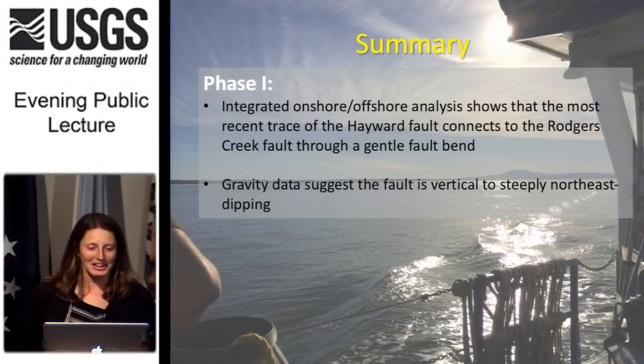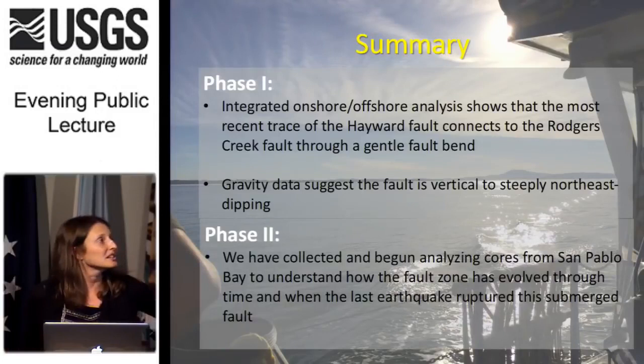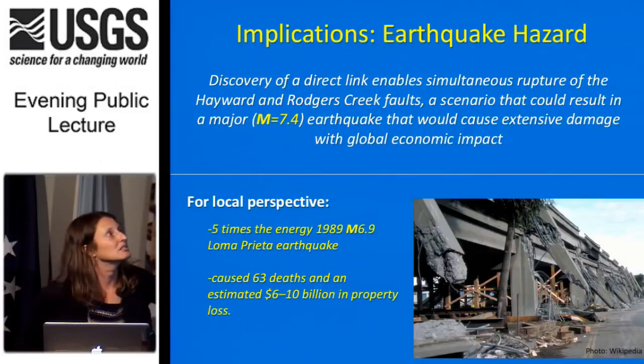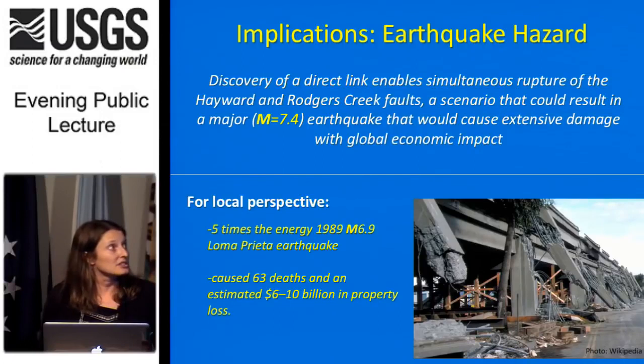In summary: in phase one, we integrated onshore and offshore analysis to show that the most recent trace of the Hayward Fault connects to the Rogers Creek Fault through a fault bend. The gravity data suggest the fault is vertical to steeply northeast dipping. We've collected and begun analyzing cores from the bay to understand how the fault zone has evolved through time and when the last earthquake ruptured this part of the fault. The discovery of a direct link enables simultaneous rupture of the Hayward and Rogers Creek Faults — a scenario that could result in a magnitude 7.4 earthquake, which would cause extensive damage with global economic impact.